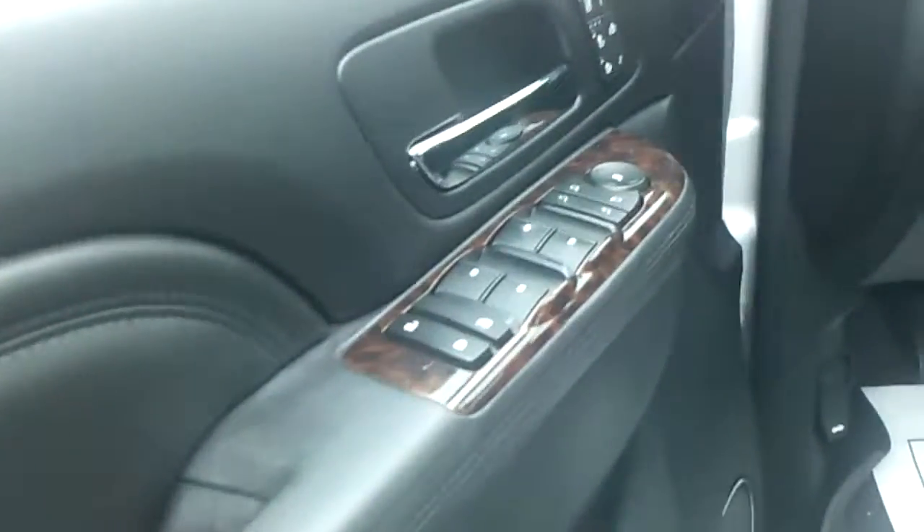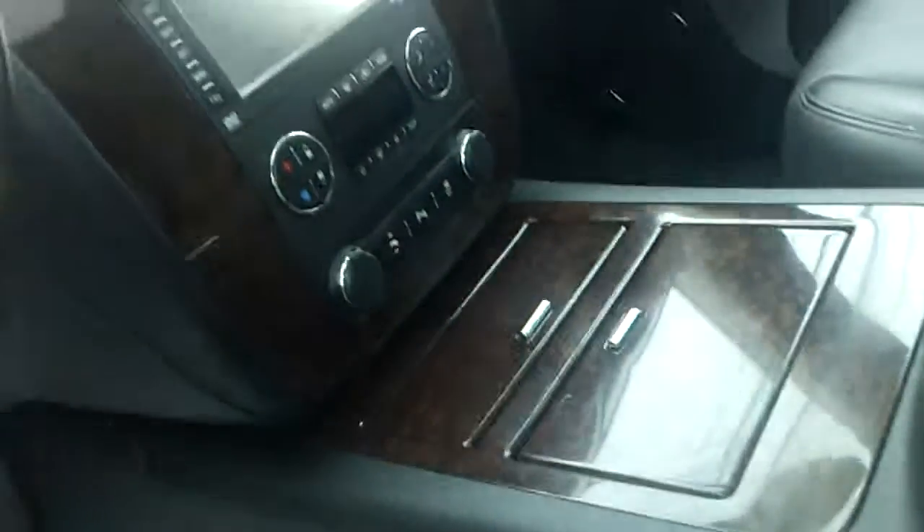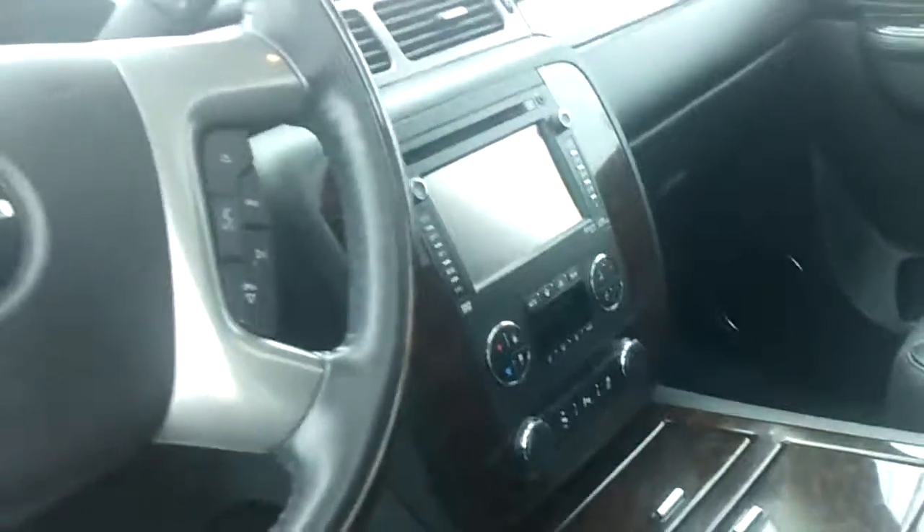Leather heated and cooled seats. Power windows, locks, power everything. Navigation. Power moonroof. Rear entertainment center. Tons and tons of room. Wow, what a beautiful, beautiful ride.